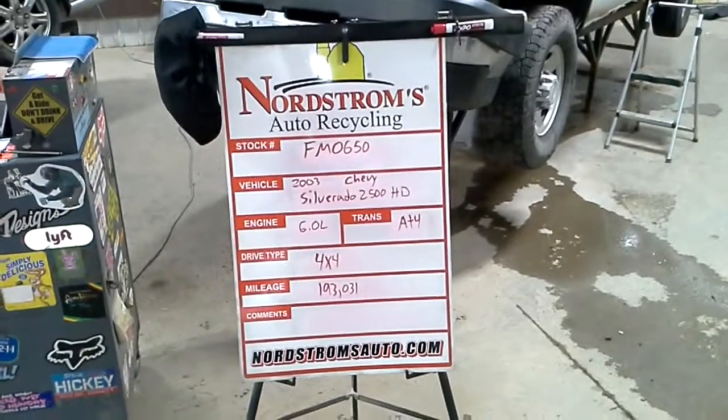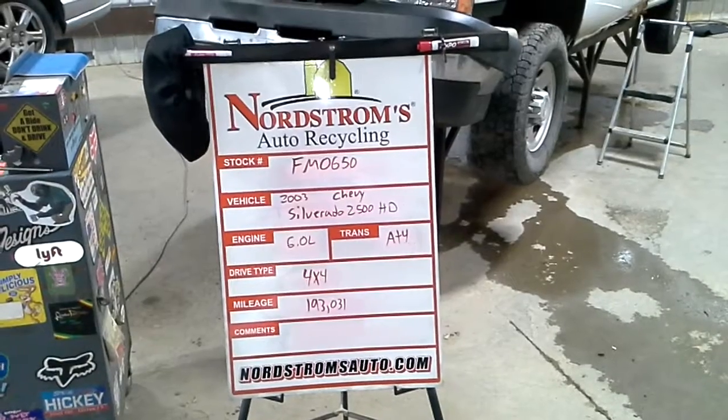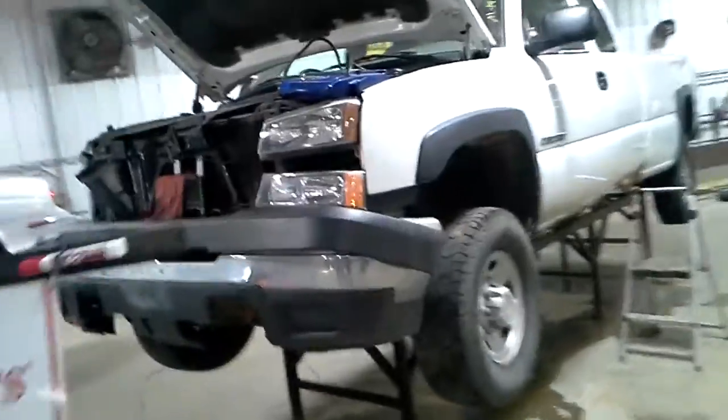Stock number FM 0650, 2003 Chevy Silverado 2500 HD, 6.0 liter, automatic 4-speed, 4-wheel drive with 193,031 miles.